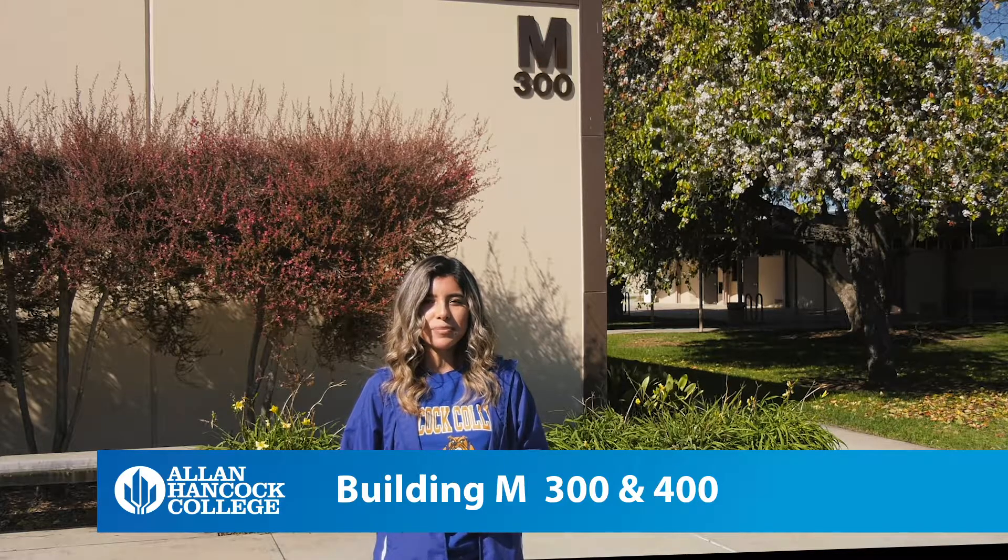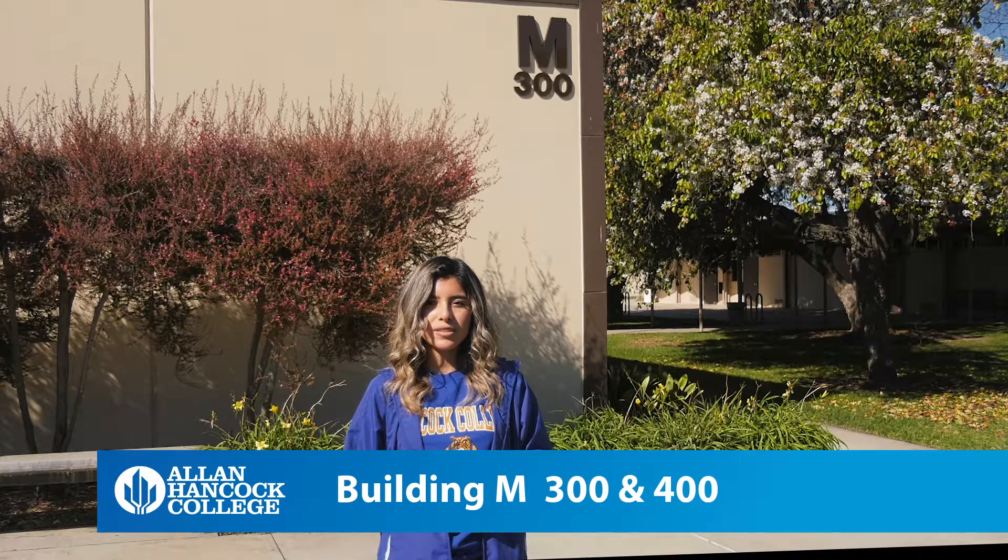The M300-400 building hosts the classes in mathematical science as well as the Allen Hancock whale room, a favorite lecture hall of students that hosts a full skeleton of a gray whale suspended from the ceiling.